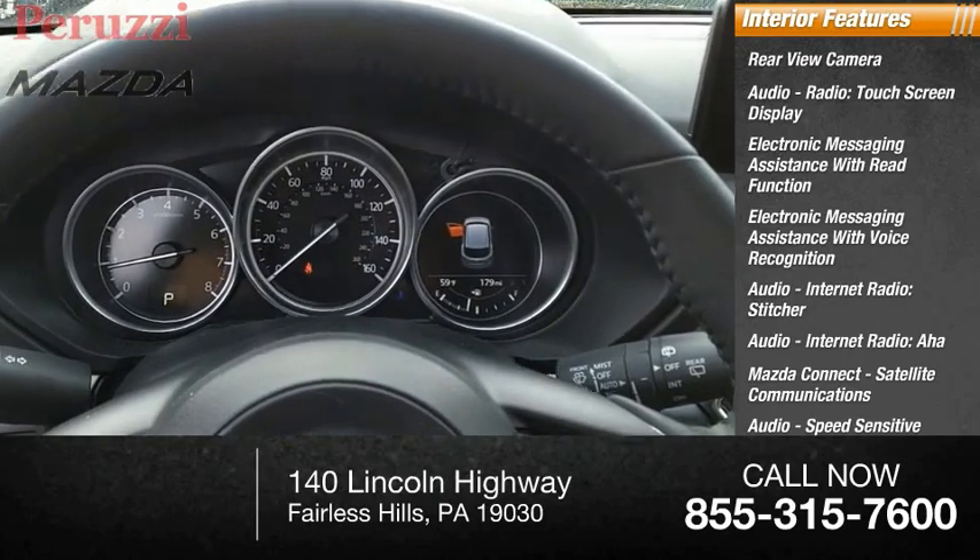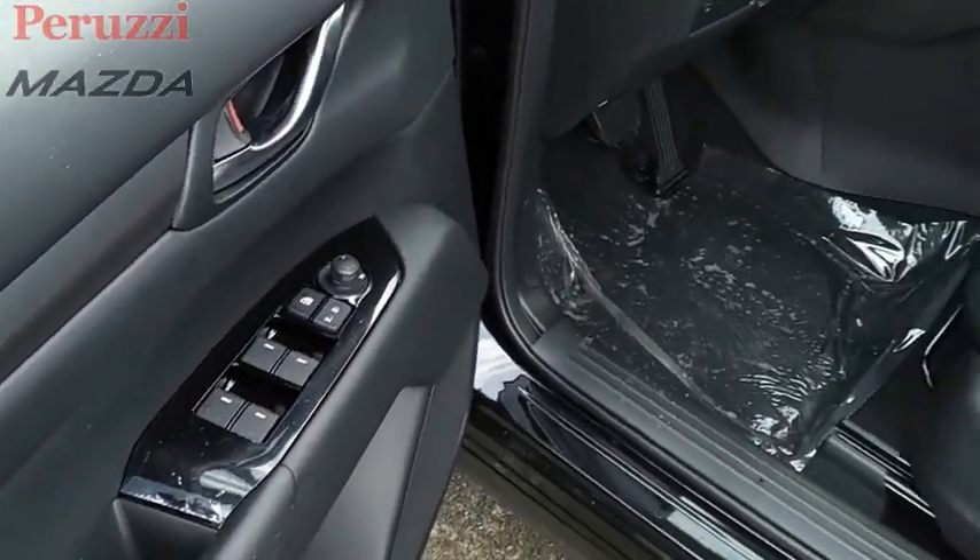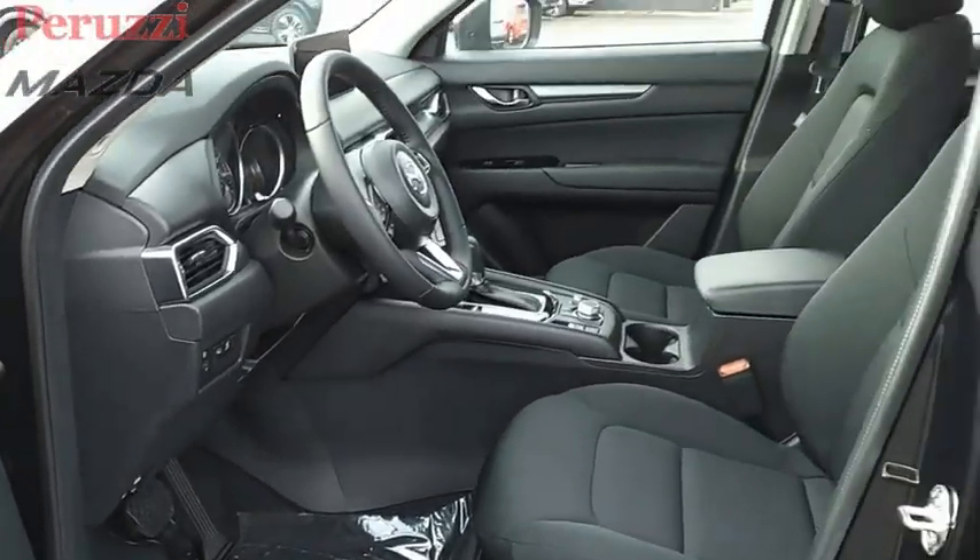Cargo area 12-volt power outlet, child safety locks. Is love at first sight really possible? Let us know when you stop in.